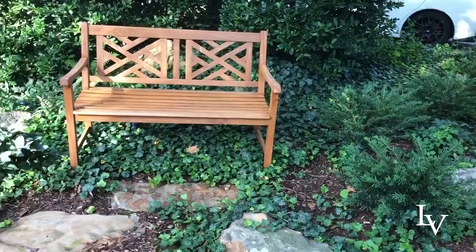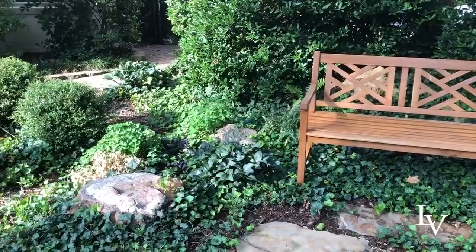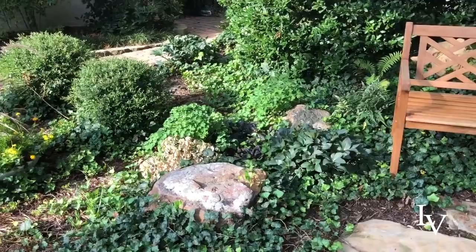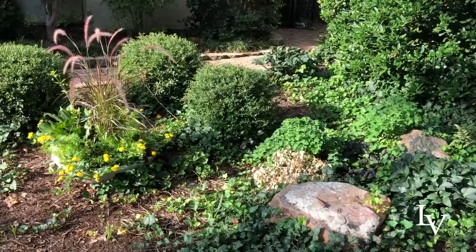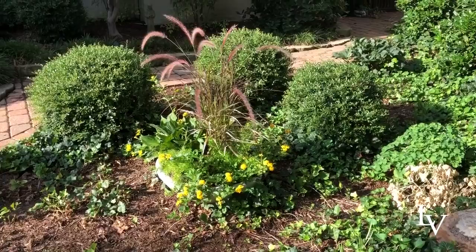She put in some plum yews towards the back because they are a wonderful evergreen for shade. We continued the Nellie Stevens on the other side, and she had some existing stones that we strategically placed to add a little bit of interest without being too busy. She has a spot of sun right here, so we did a birdbath kind of thing and she planted it with some sun lovers for this spot that gets sun around noon and late afternoon.